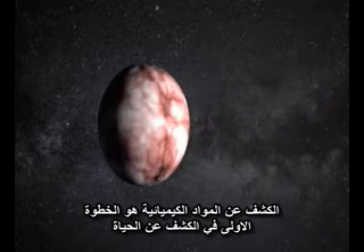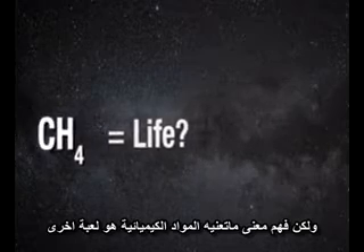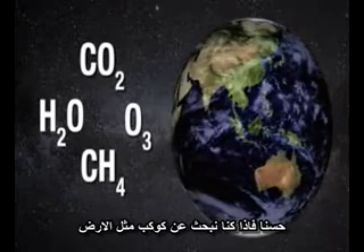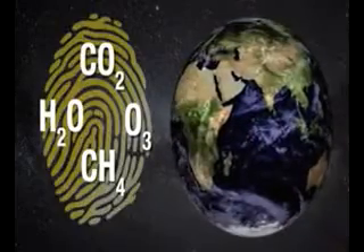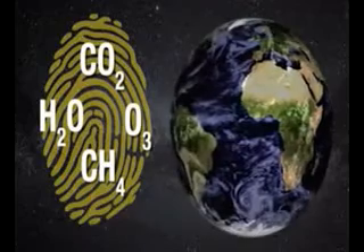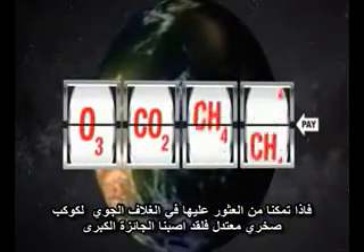Detecting the types of chemicals in the atmosphere is the first step to finding life, but making sense of what the chemicals mean is a different ballgame. If you have a look at our own Earth, you actually have CO2, water, methane, and ozone or oxygen — that's the golden fingerprint you're looking for. In the right combination, these golden fingerprint chemicals can indicate Earth-like biological activity. If we can find all of them in the atmosphere of a temperate, rocky planet, we have hit the jackpot.